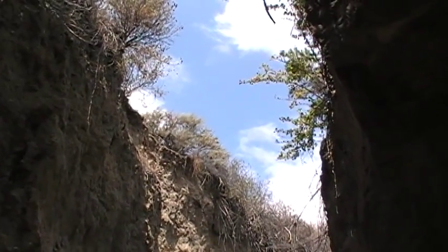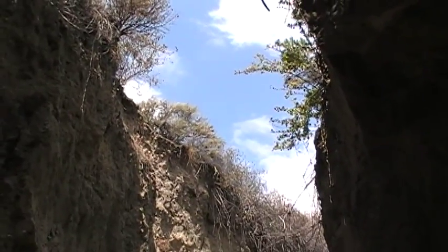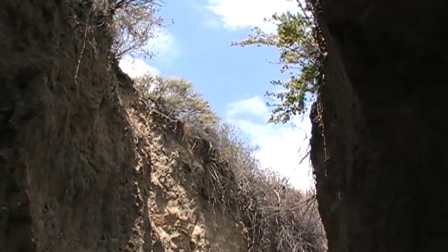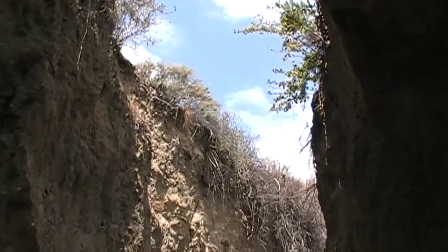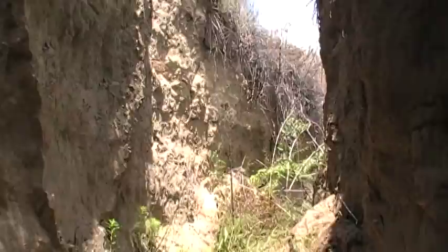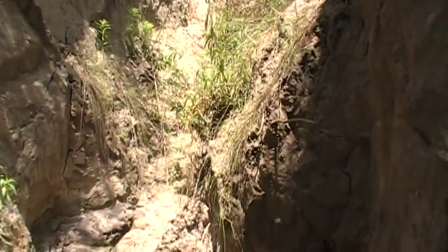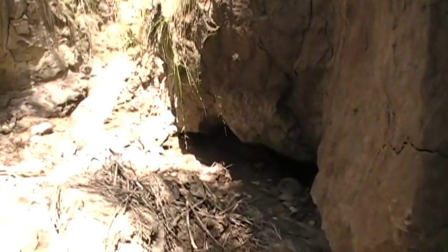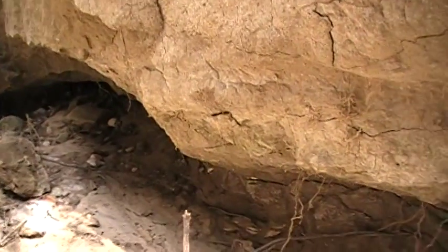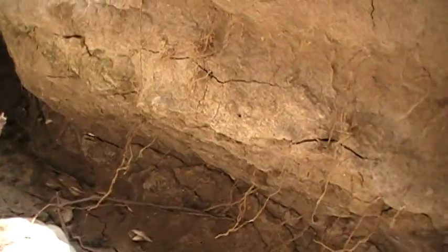May 21st, 2016. I have returned to a gully that I first explored two years ago in 2014. I followed this gully up and discovered on the bottom strata a layer — a little more exposed this time — of an old, old inhabitation.